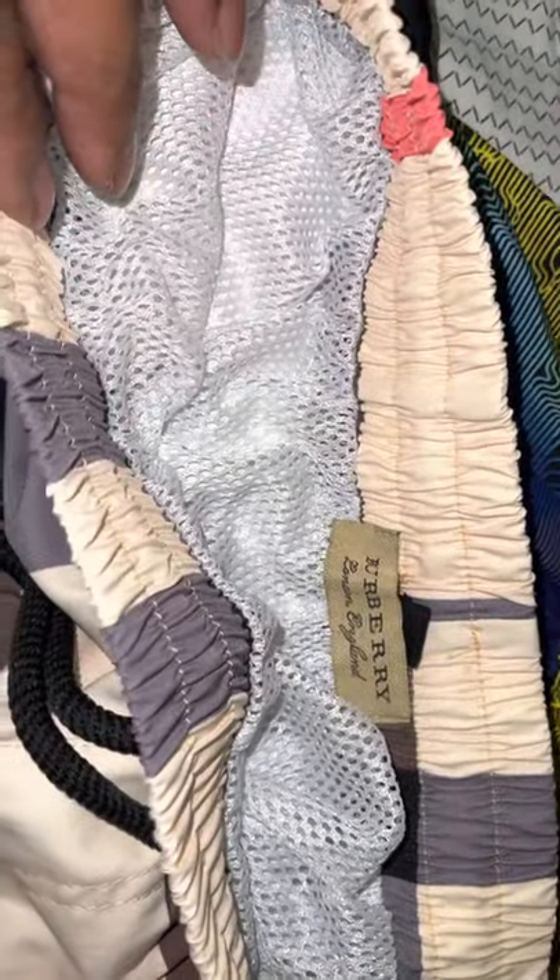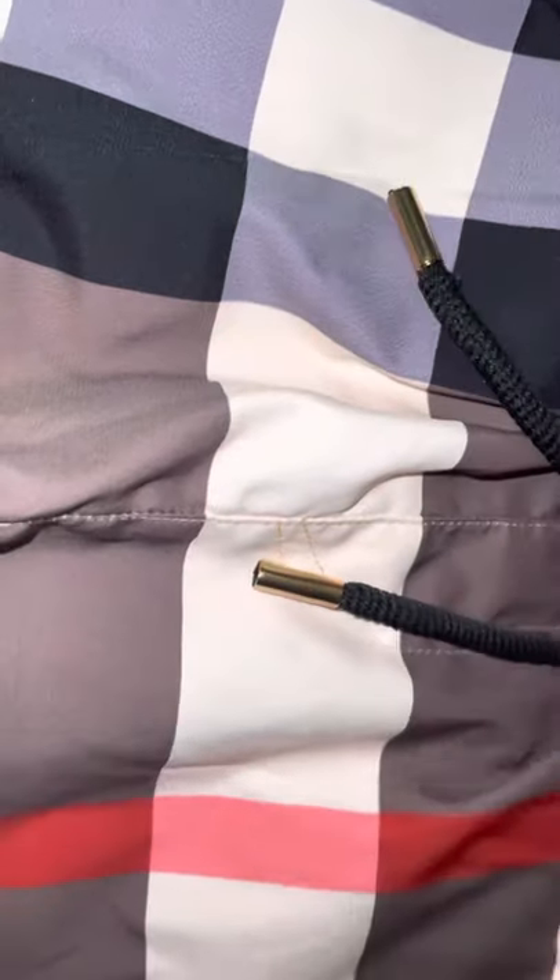Burberry swim trunks — same thing. Stitching, net inside is great. Perfect pockets, fit perfectly. Pockets on the side, pockets behind — super good. Shout out to Lillian. All the stitches are perfect, everything is perfect on it, can't complain. Definitely go two sizes up — I'm normally a large or extra large, so you have to get the 2X when it comes to shorts.